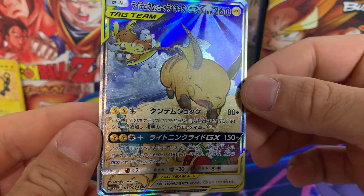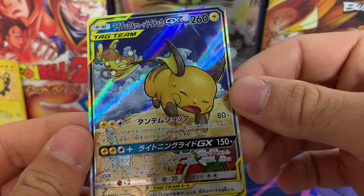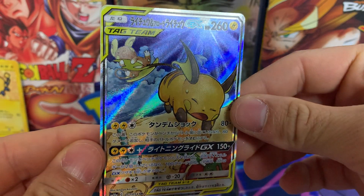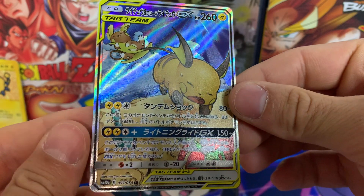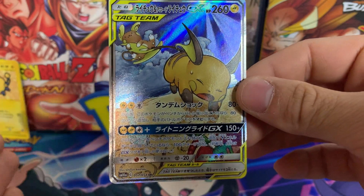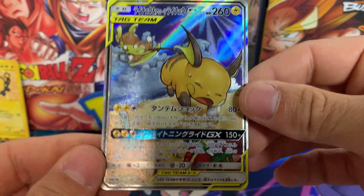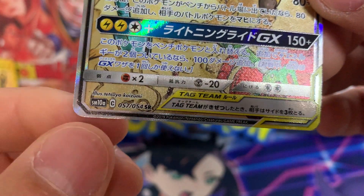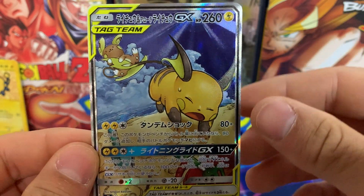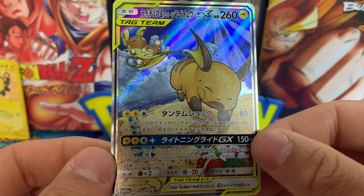The original alternate art, so to speak, came from the Sun and Moon era — far before we got them in Sword and Shield, which are much more common. The cool thing about a lot of these alt arts in Japanese is that you can actually pull them from packs, whereas a lot of the alternate arts in English that came over were just released as tin promos. This one you could open from a pack. So if you want a chance at opening this card, you can buy SM10A — just type it in on eBay and the booster boxes will come up. Very cool card.